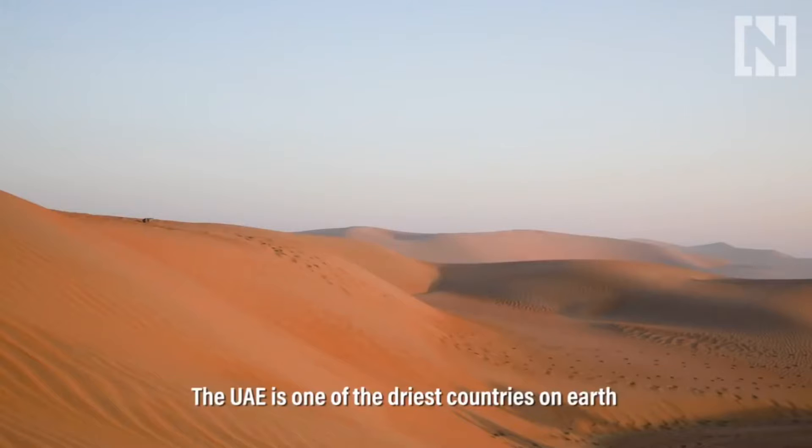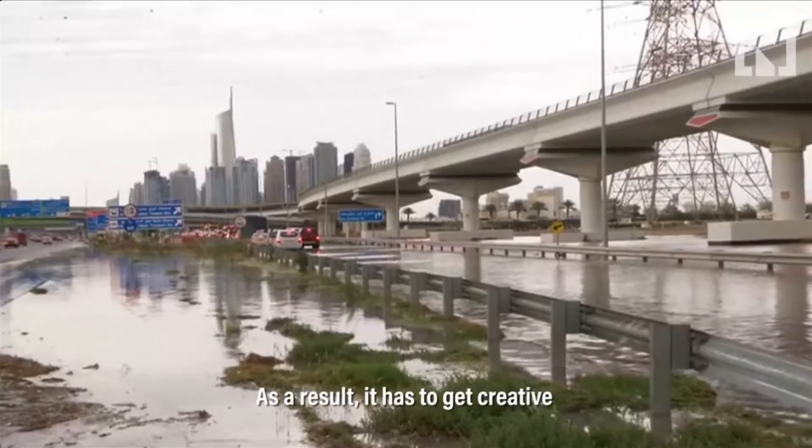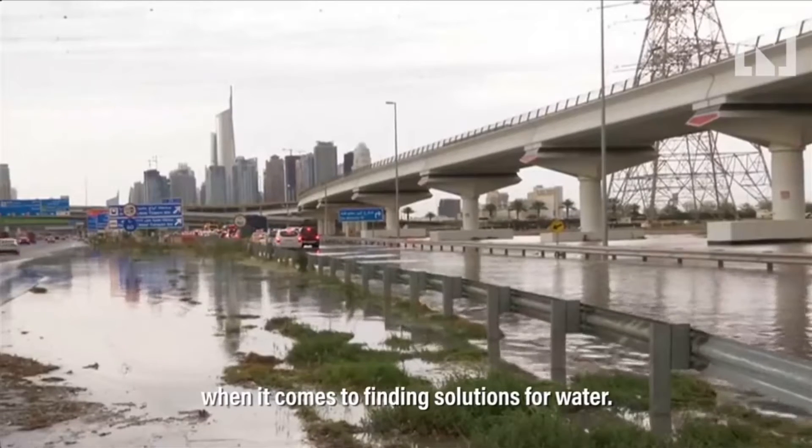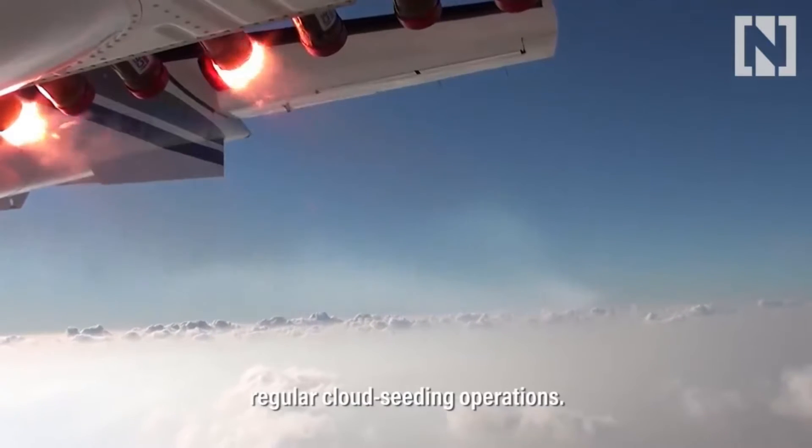The UAE is one of the driest countries on earth, with an annual rainfall of roughly 120 millimeters. As a result, it has to get creative when it comes to finding solutions for water. In the early 2000s, the UAE started performing regular cloud seeding operations.